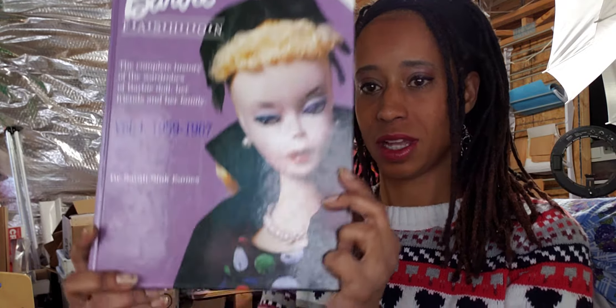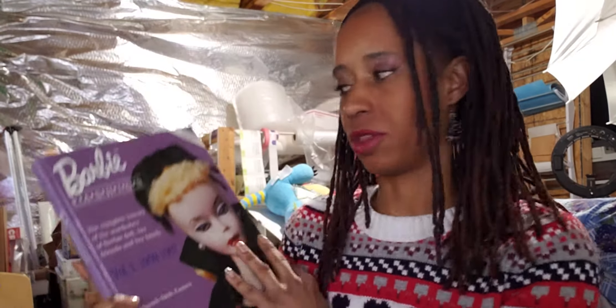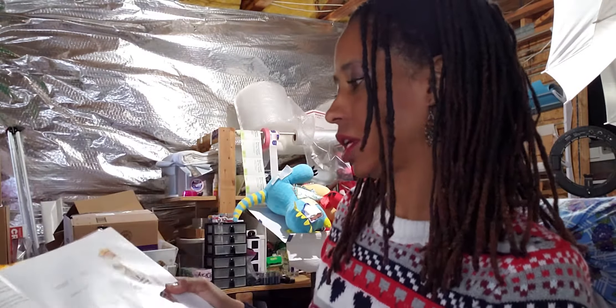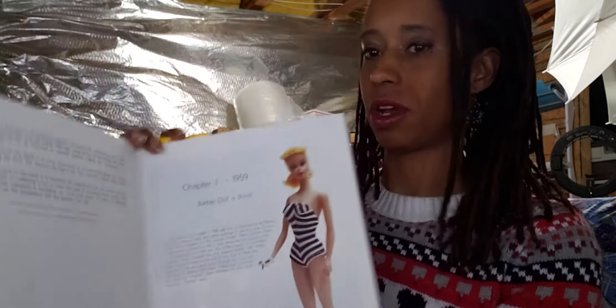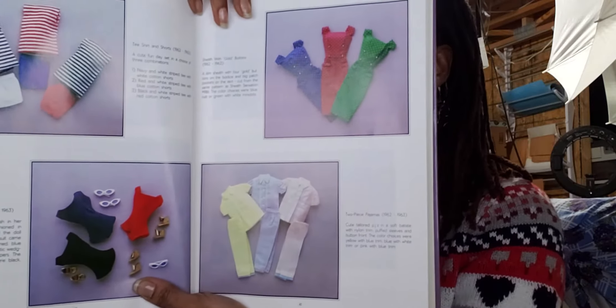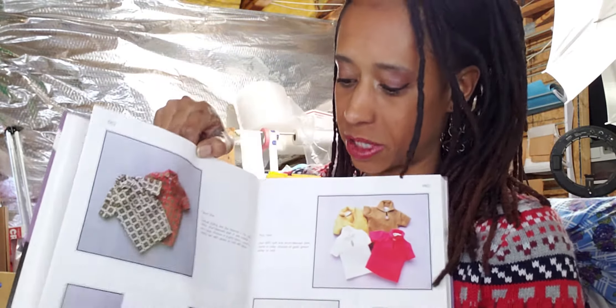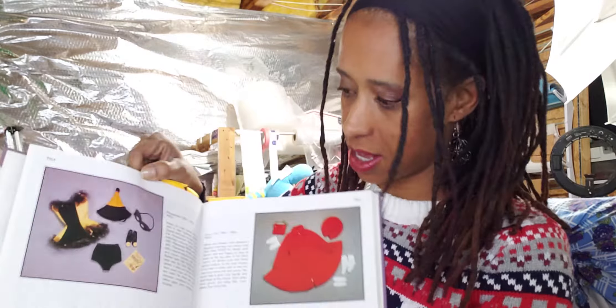The first book we're going to start with is Barbie Fashion. It is volume one, and it covers 1959 to 1967 — I do not have volume two. This was one of the first Barbie books I got and it's really great. It gives you all the early year dolls and clothes, starting with our first Barbie. It gives you full color and descriptions of all the outfits — their name, their number, and who they're for.